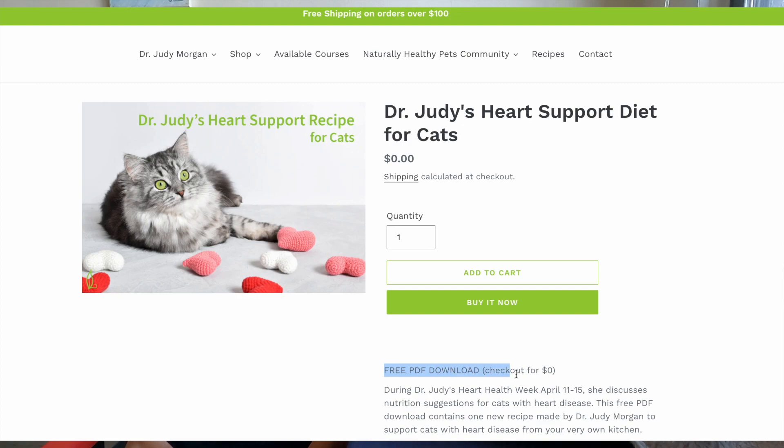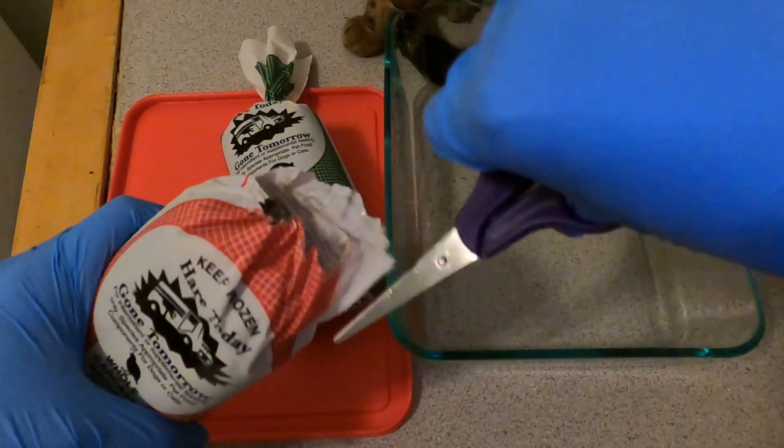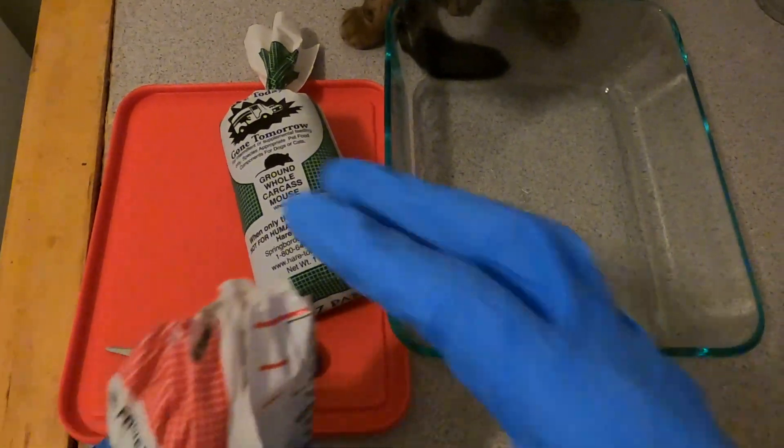Dr. Judy Morgan also has a heart support recipe that includes beef, a bit of salmon, and the same supplements. Dr. Karen Becker has an iodine-deficient hyperthyroidism recipe — her mom made a batch for her cat and posted it on Facebook and Instagram. It uses rabbit including the heart, liver, and kidney. She sources from Hare Today. I started with Hare Today back in 2019 and used them until earlier this year — I now get Jericho's meat from the farmer's market.